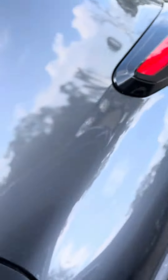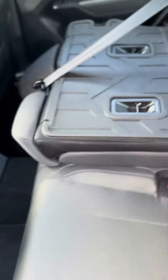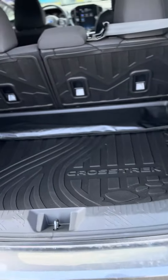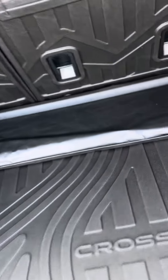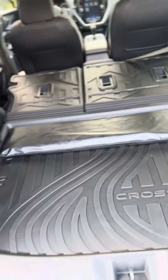Going to the back, you have a USB-C and a USB charger, and then plenty of cargo space. This one has two accessories: the cargo tray and the rear seat back protectors. If you wanted to lay something back here, you don't have to worry about anything getting damaged — all of it's covered.